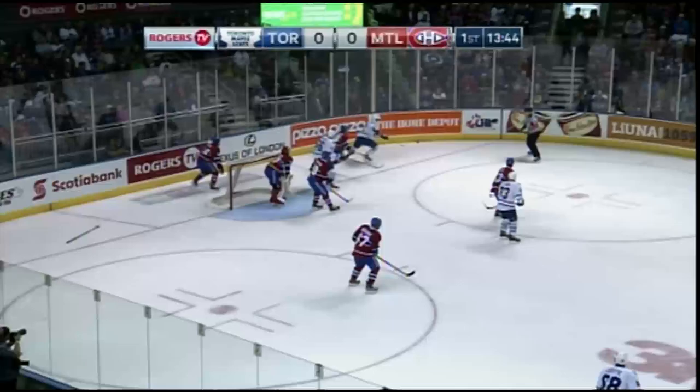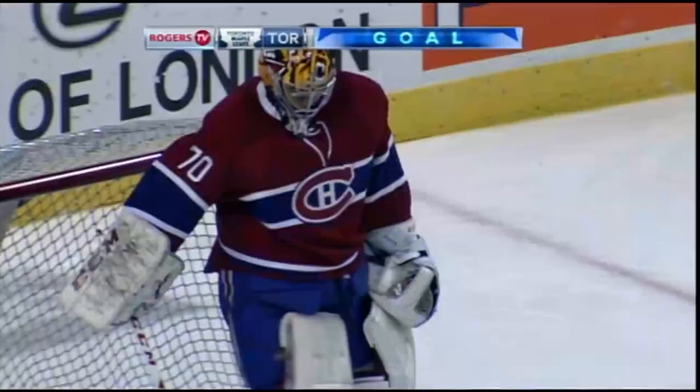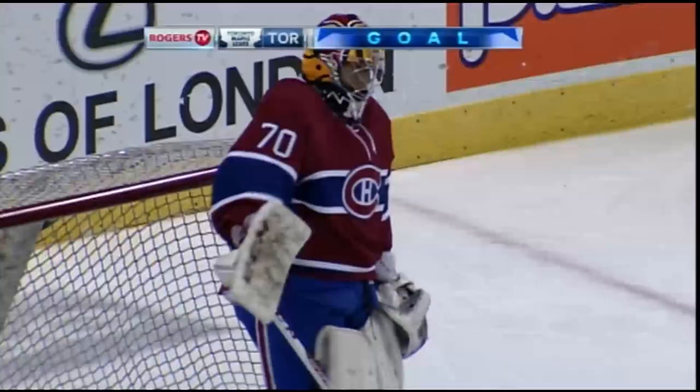Trying to turn back the other way is Rodewald. Foster will step up high, he's got help into Roche. Finds him. That one toward the net! Tipped! Score! Jeff Rodewald! And the Leafs go up 1-0 on the Canadiens.